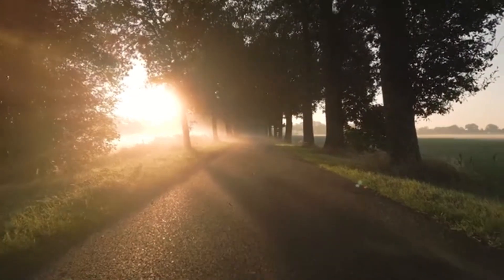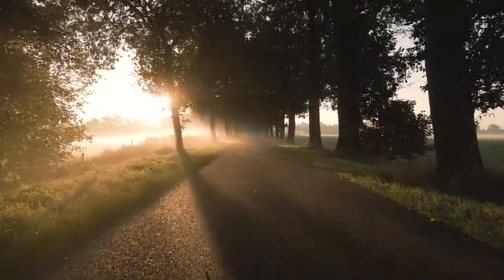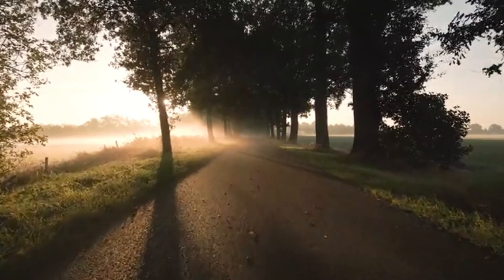Join us on a thrilling journey through the world of carnivorous plants, where danger and deception reign supreme.